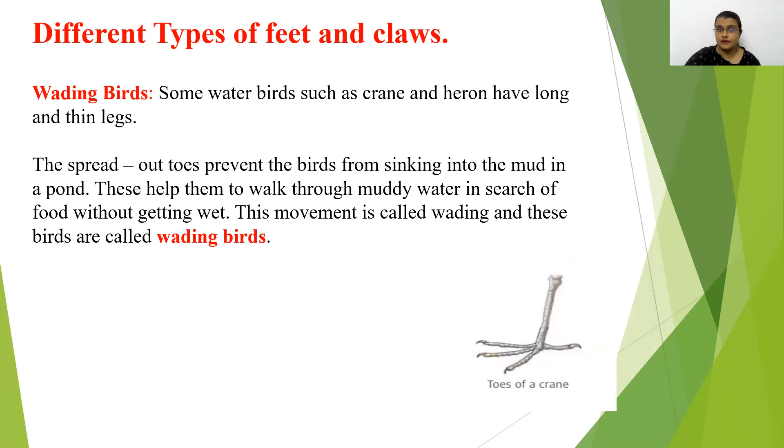Wading birds — some water birds such as crane and heron have long and thin legs. Their spread out toes prevent the birds from sinking into the mud in a pond. They are mostly found near ponds and can walk through muddy water in search of food without getting wet. This movement is called wading, and so they are called wading birds.